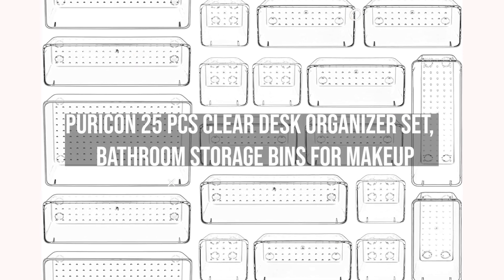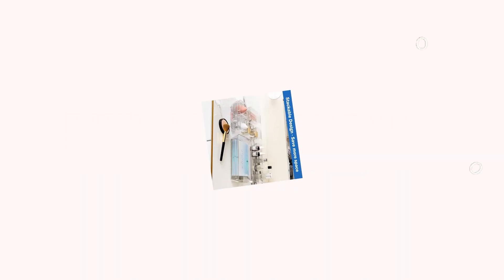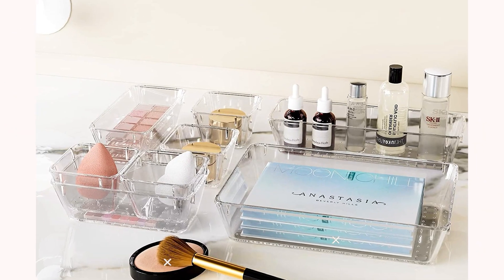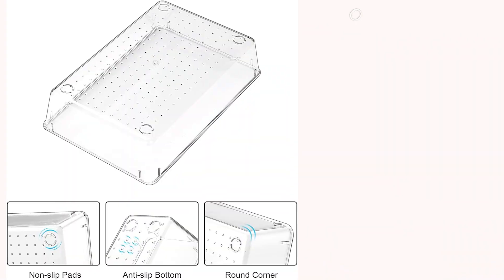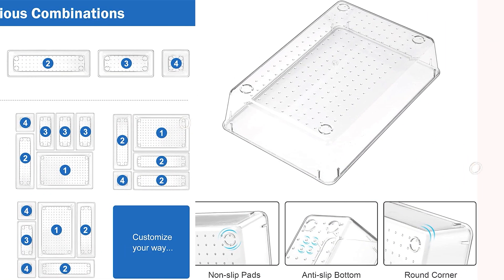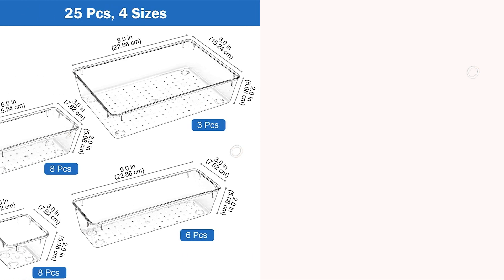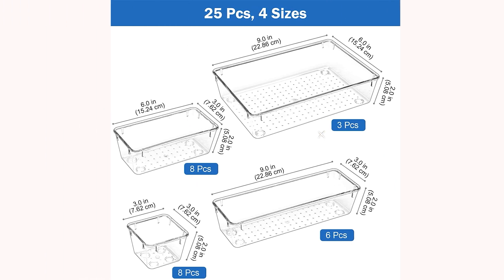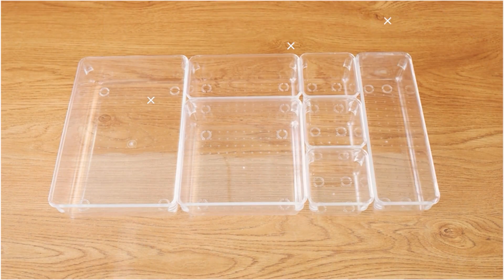One: Puricon 25 PCS Clear Desk Organizer Set, Bathroom Storage Bins for Makeup. An organized bathroom is what we like to see every time we step inside. From the brand Puricon comes a very handy product which helps you keep your bathroom organized. These storage bins come in 25 pieces and are made of acrylic material, high-quality polystyrene ensuring durability. They are easily portable and transparent, helping you to find things inside easily.